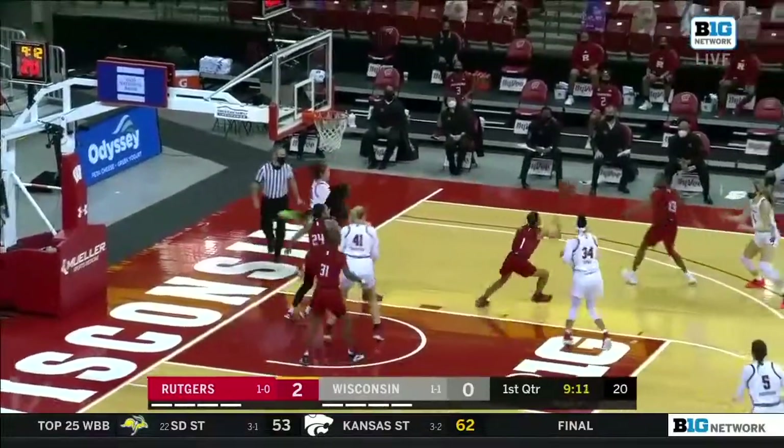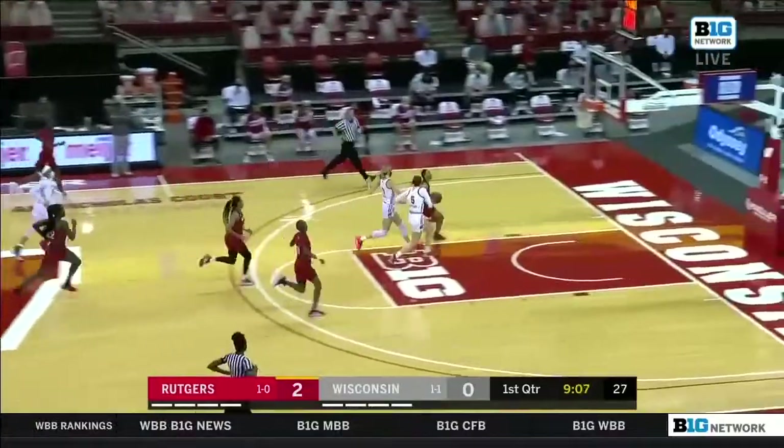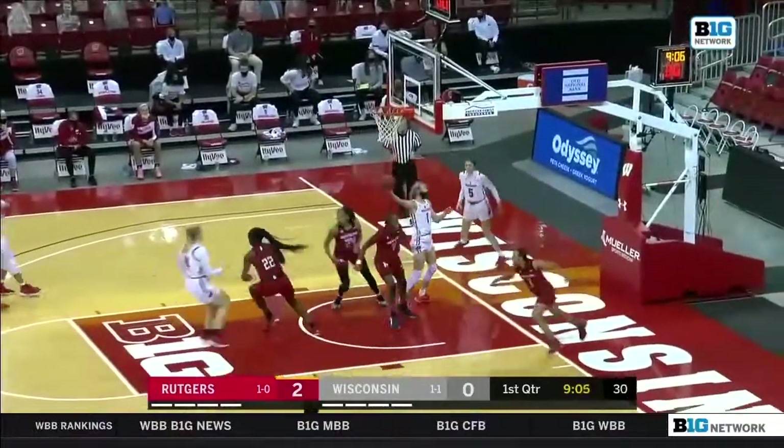Wisconsin has been tremendous on the glass. They're third in the Big Ten in rebounding right now, and they have four of the top 18 rebounders in the conference.